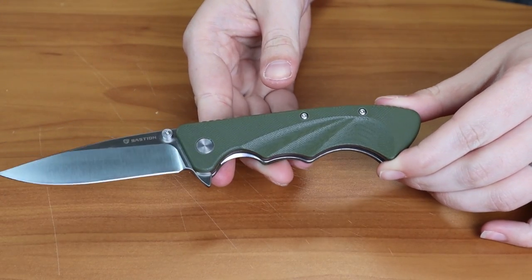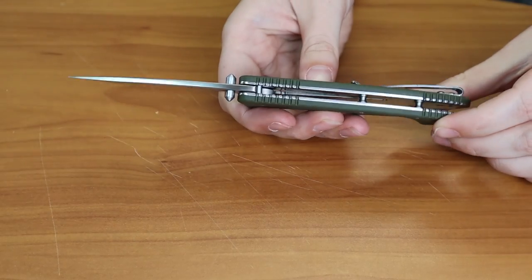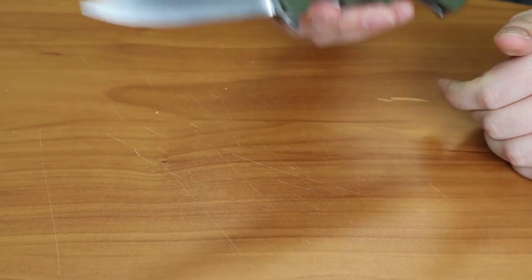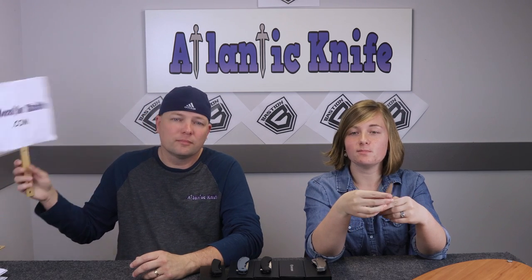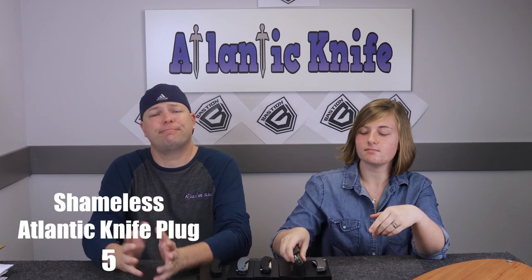This knife is almost seven and a half inches overall, with no lanyard hole or backspacer — just barrel spacers, and there are two of them. You guys can have this high-flying knife for only $49.99 from atlanticknife.com.